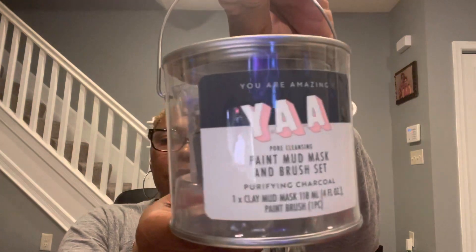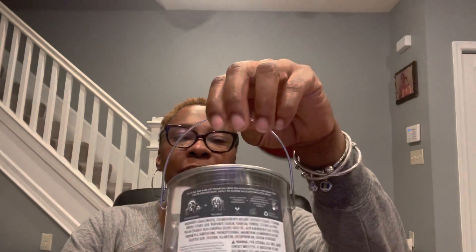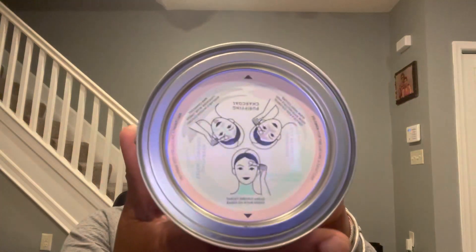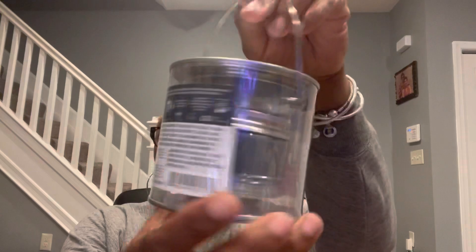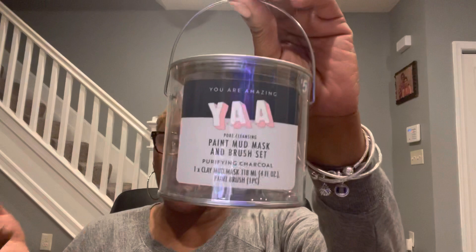More You Are Amazing products. This is a pore-cleansing paint mud mask and brush set in purifying charcoal. You get one clay mud mask, which is four fluid ounces, and one paintbrush. This is really cute — it comes in a little paint can, and on the top it shows you how to apply. This does save $5, so all of these You Are Amazing products are more than the $1.25 that we are paying.